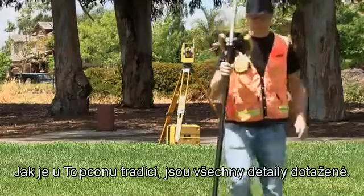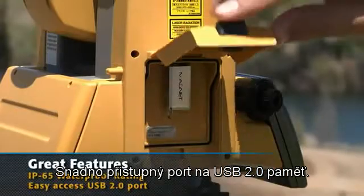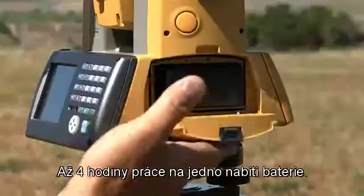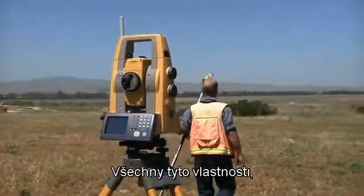In TopCon tradition, the PS gets all the details right, with easy access USB 2.0 memory port, up to 4 hours charge from just one battery, and a rugged, waterproof design.